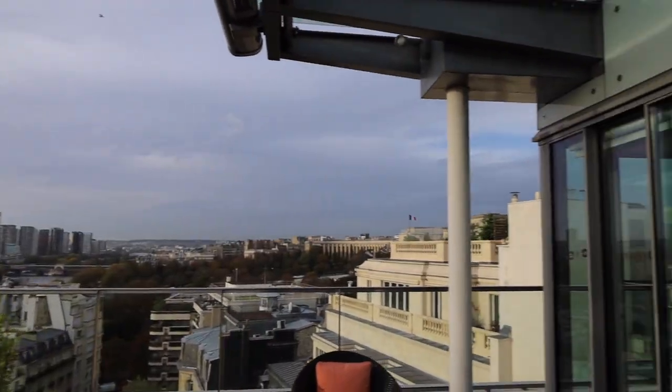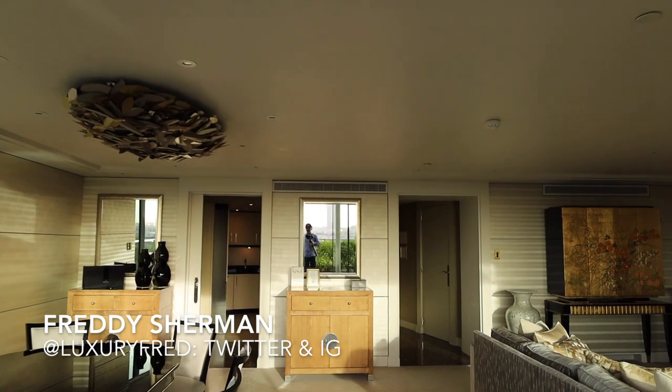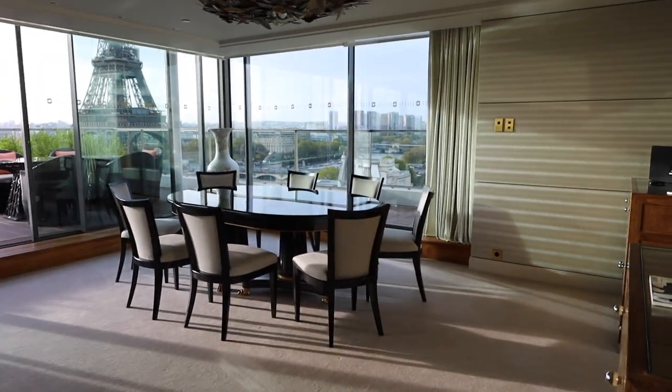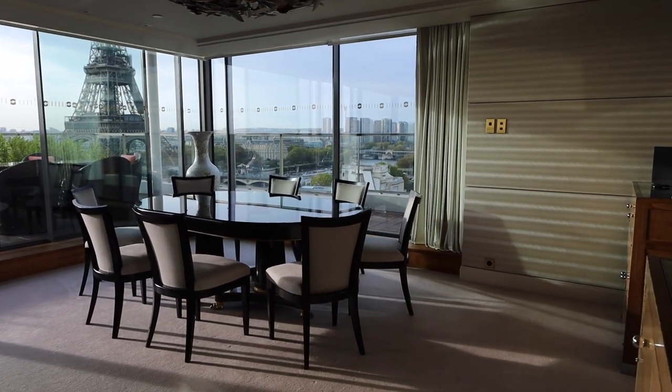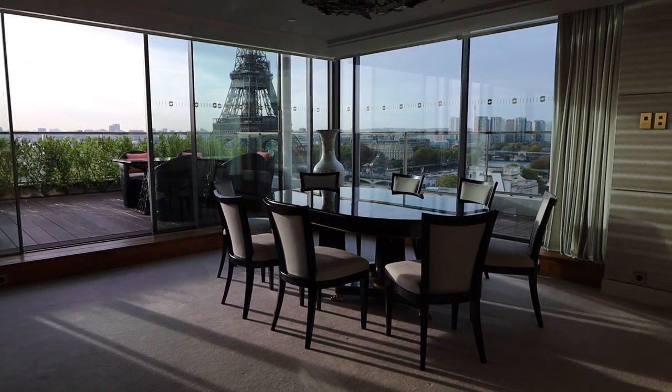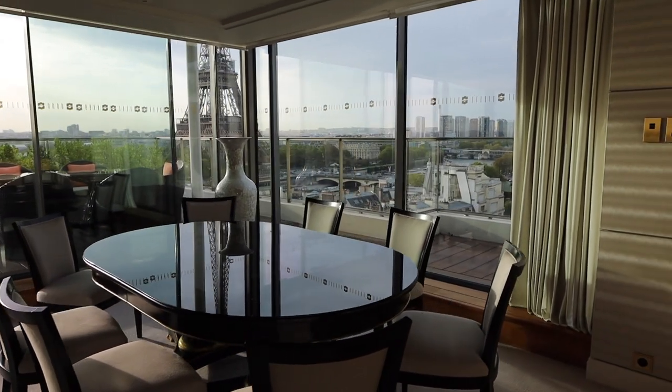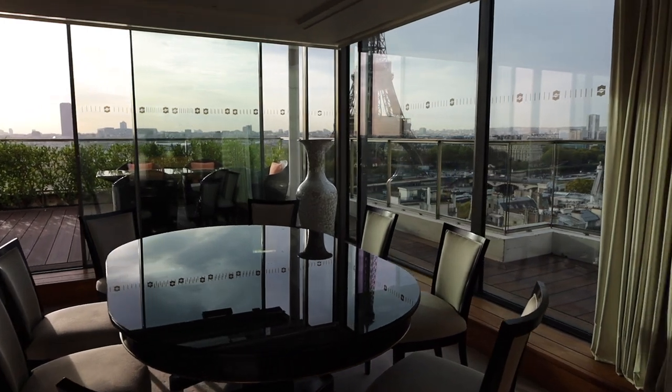Let's take a look inside. Over here you have a large great room with your living area and your dining area together. Imagine having a wonderful dinner at this table with that view of the Eiffel Tower right behind you. Maybe the hotel's chef from Shang Palace — Chef Li — could prepare a Cantonese banquet for you. Shangri-La's Shang Palace is the only Chinese restaurant in France to hold a Michelin star, and that's pretty impressive.